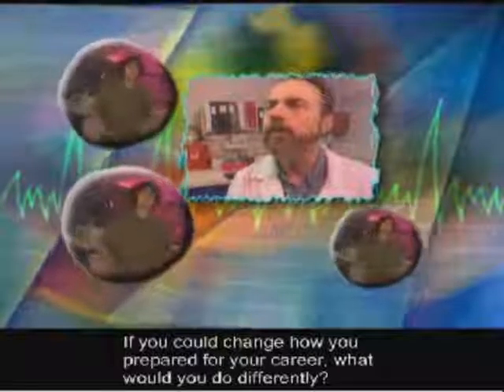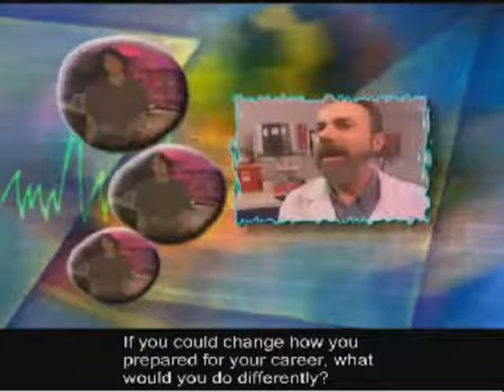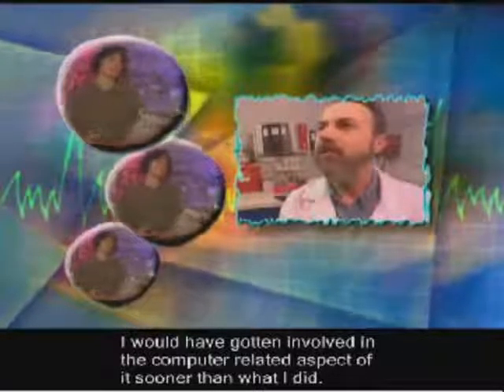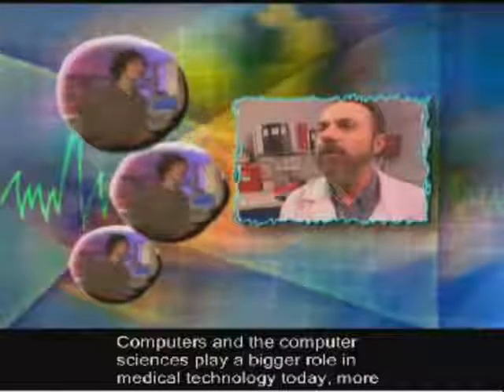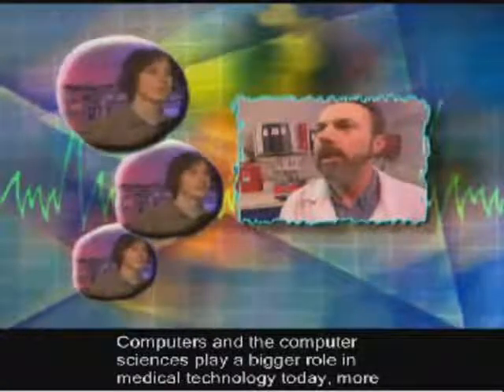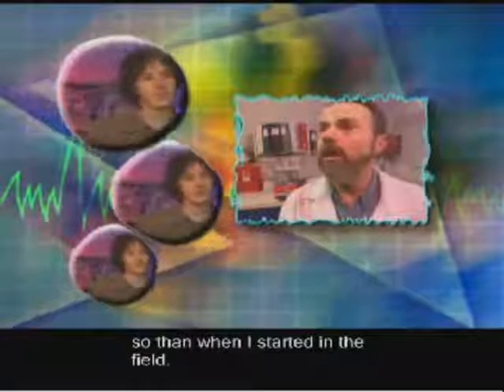If you could change how you prepared for your career, what would you do differently? I would have gotten involved in the computer-related aspect of it sooner than what I did. The computers and computer sciences play a bigger role in medical technology today, more so than when I started in the field.